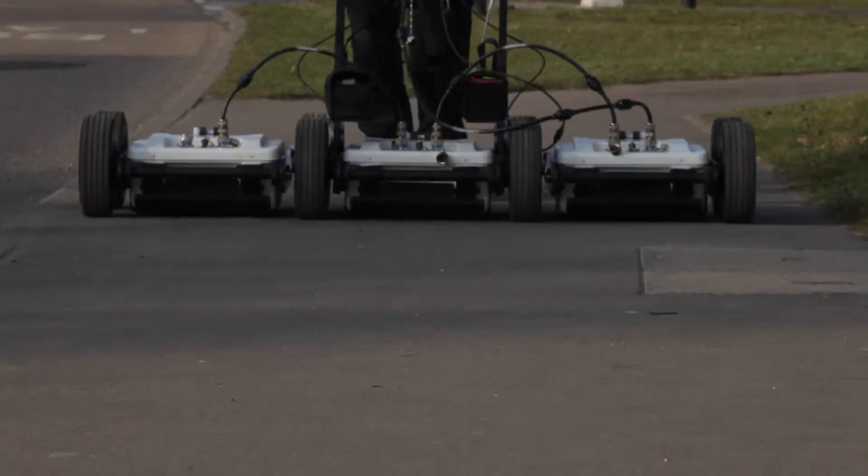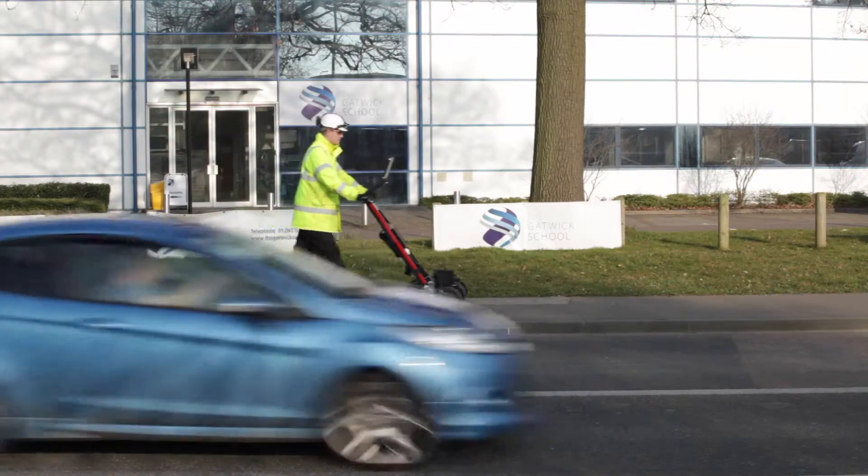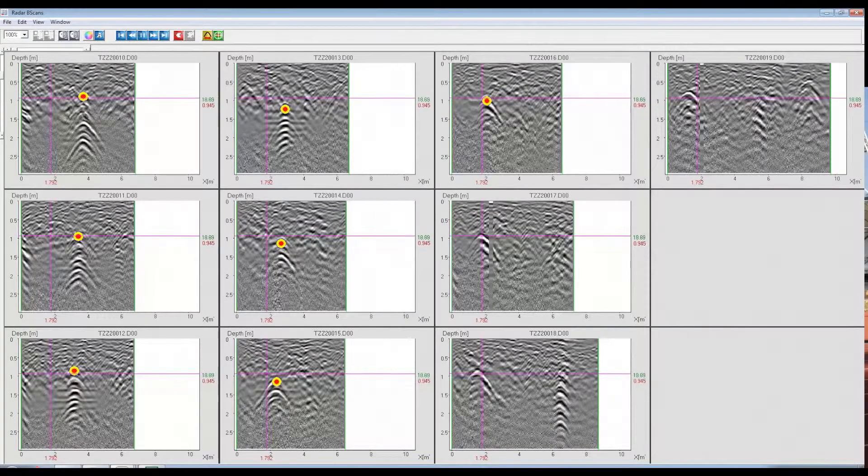Radio waves are transmitted through the ground to image the subsurface. When the wave hits a buried object like a service, the antenna receives a reflection and an image is created, showing a hyperbola. This means that non-conductive services, such as plastic water or gas pipes, can be detected and mapped.